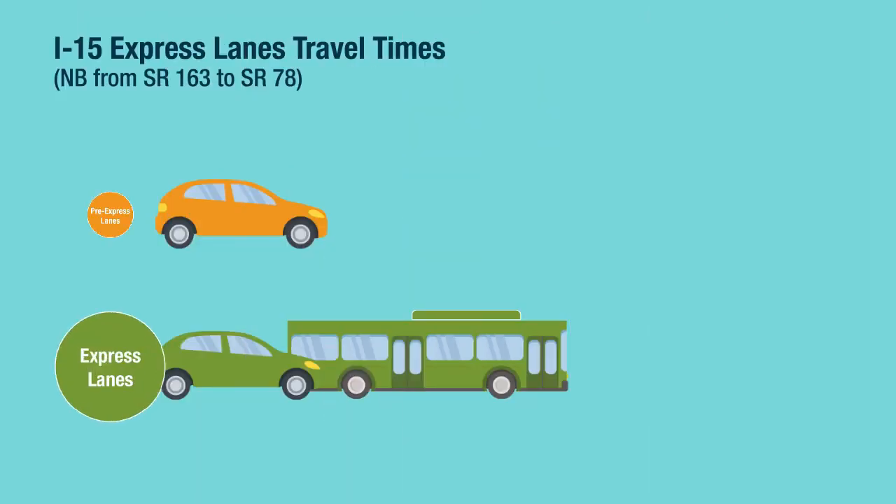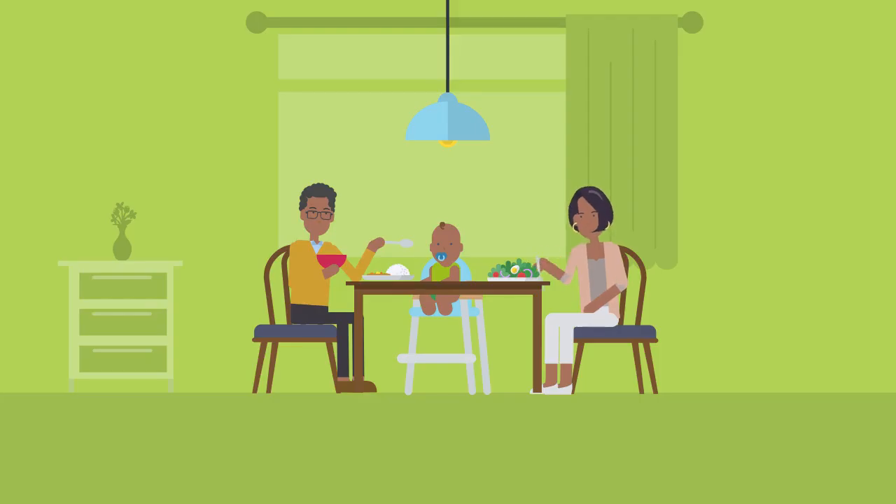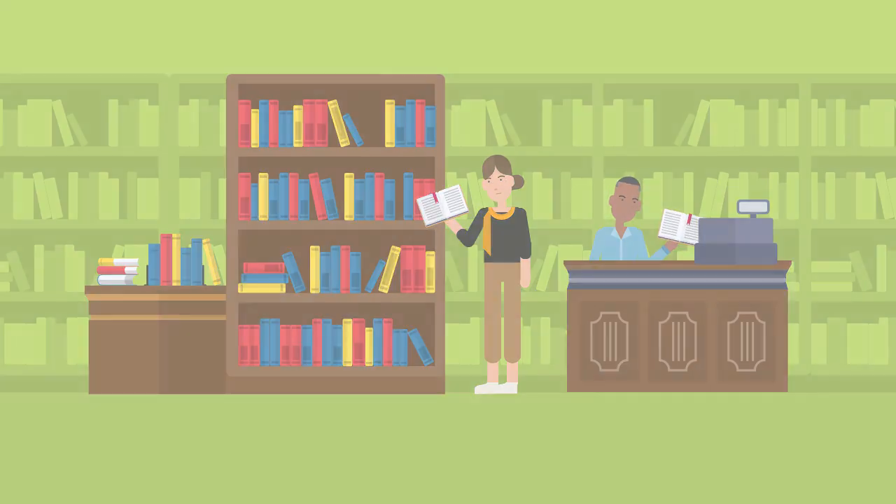For example, on average, current I-15 express lane users continue to enjoy up to a 50% reduction in travel times during peak commute hours from before the express lanes were built. What would you do with up to another 40 minutes a day? Get home in time for dinner? Exercise? Learn a new skill?